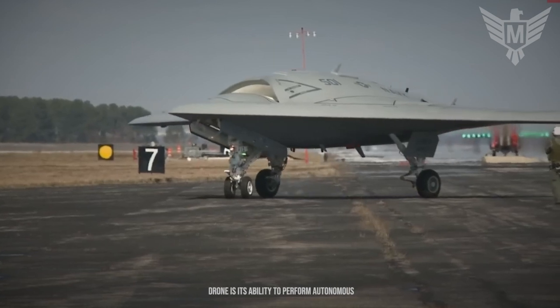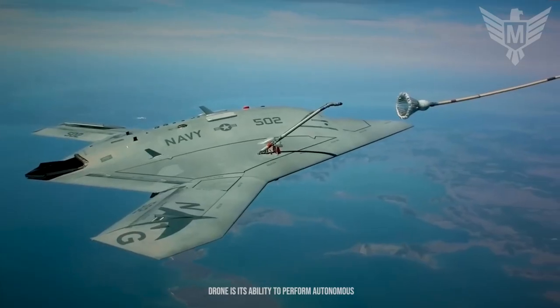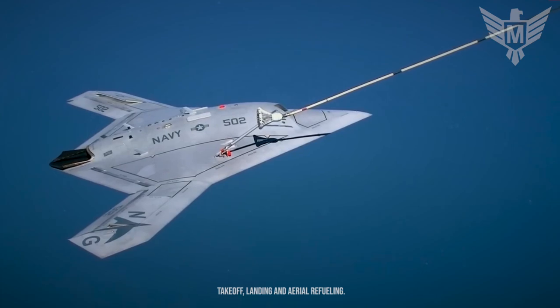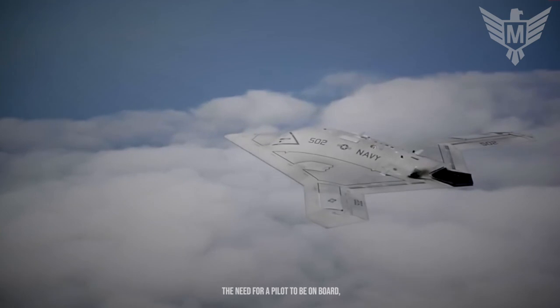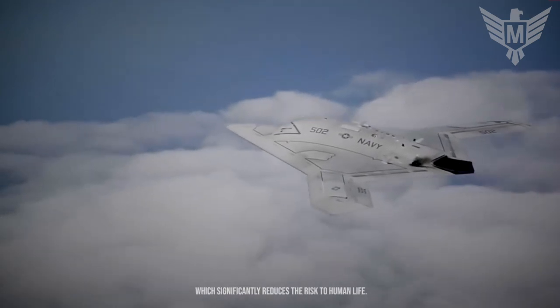One of the key features of this drone is its ability to perform autonomous takeoff, landing and aerial refueling. This allows it to operate from aircraft carriers without the need for a pilot on board, which significantly reduces the risk to human life.